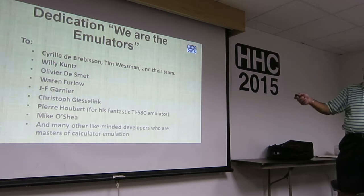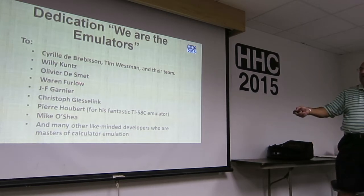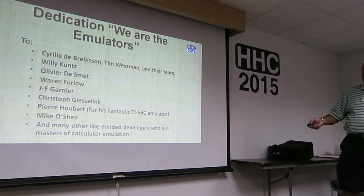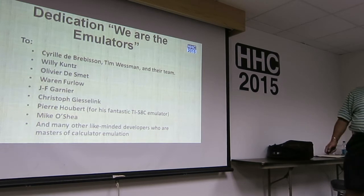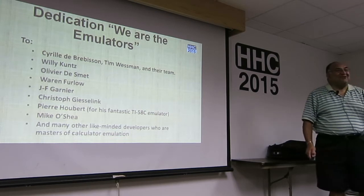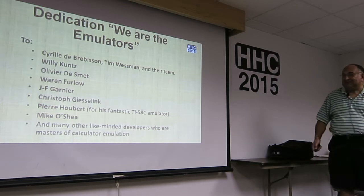We have Willy Kunz, who is the main topic of today. And we have Olivier Dersmith — he's into Android emulators. Warren Furlow, the 41CX. Jean-Francois Garnier and Christopher, using the 7141. And then Pierre Hubert — he has a fantastic 57C emulator. I encourage him to do an RPN version of it. He also visits the HP Museum.